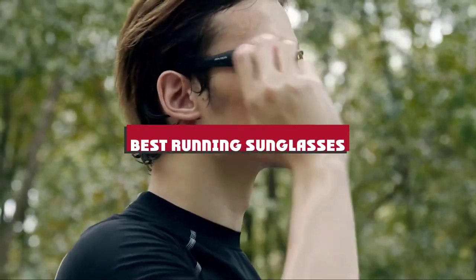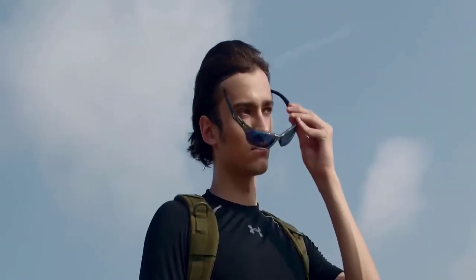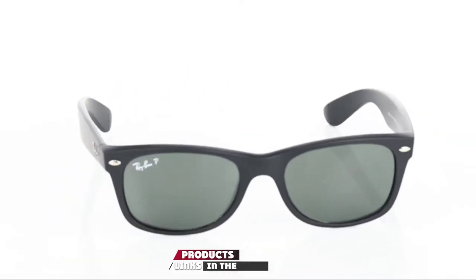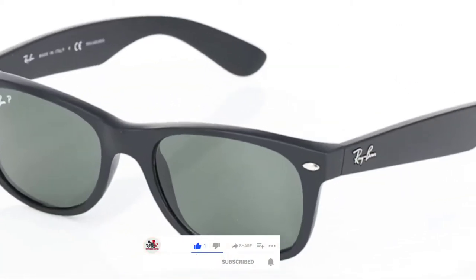If you're looking for the best running sunglasses, here's a list you must see. We made this list based on our personal preference and sorted it based on their features, prices, quality, durability, and reputation of the manufacturers and customer feedback. We've also included options for every type of customer. So let's get started.